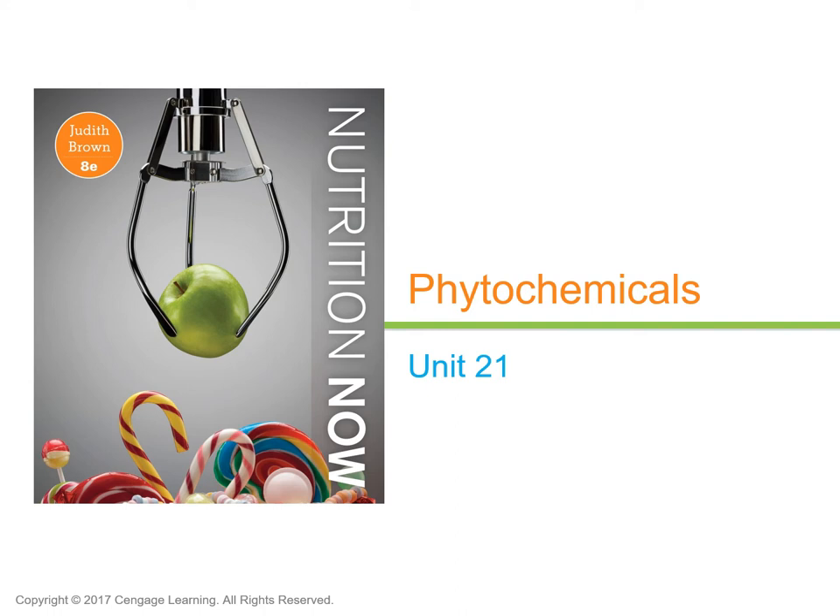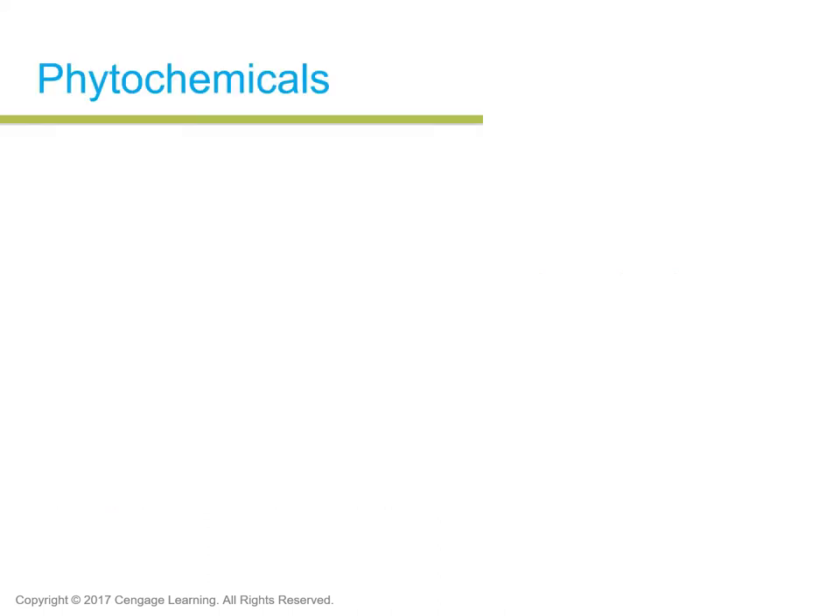Hello Nutrition 115 students and welcome to Unit 21, Chapter 21, Phytochemicals. Phyto means plant in Greek, so phytochemicals are chemicals found in plants. We also like to call them the 'what else in your food.'